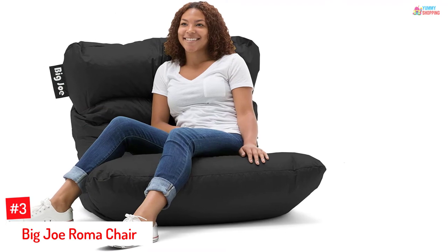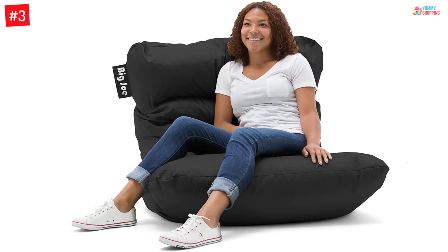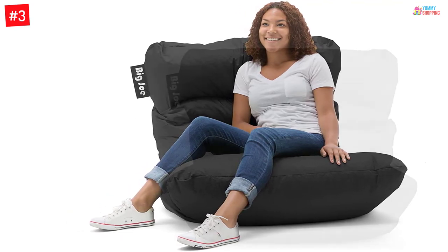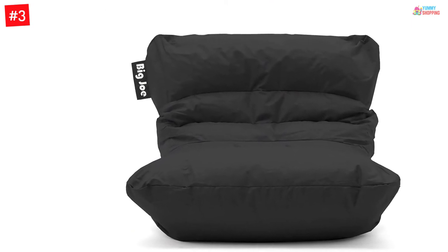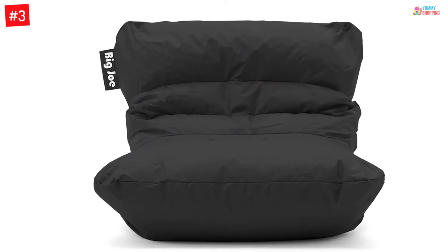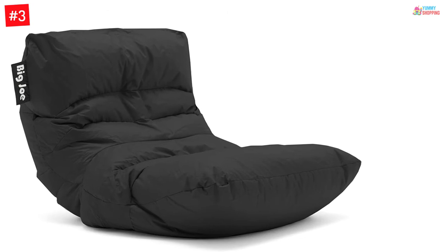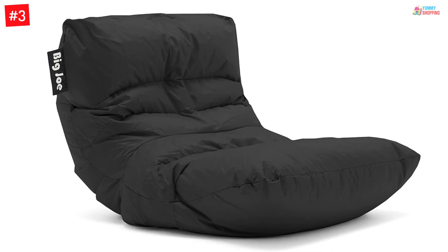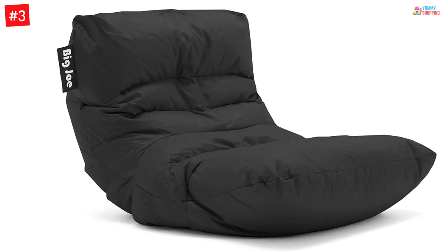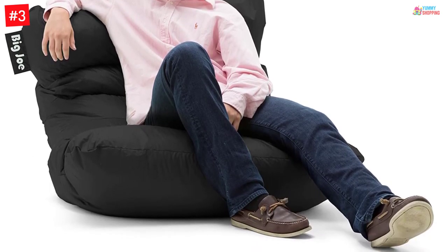Number 3: Big Joe Roma Chair. Functionality is never enough. For that reason, this product comes in a wide selection of 9 different colors and different patterns for you to choose from. This product does much more than just look good. The chair has patented Megan Beans inside. These beans provide you with the utmost comfort to lounge around as you play your games. In case the beans condense after extensive usage, you do not need to worry — the chair is also refillable. To make sure the beans do not come out, the chair has double stitching. As light as it can be, this is soft and plushy.